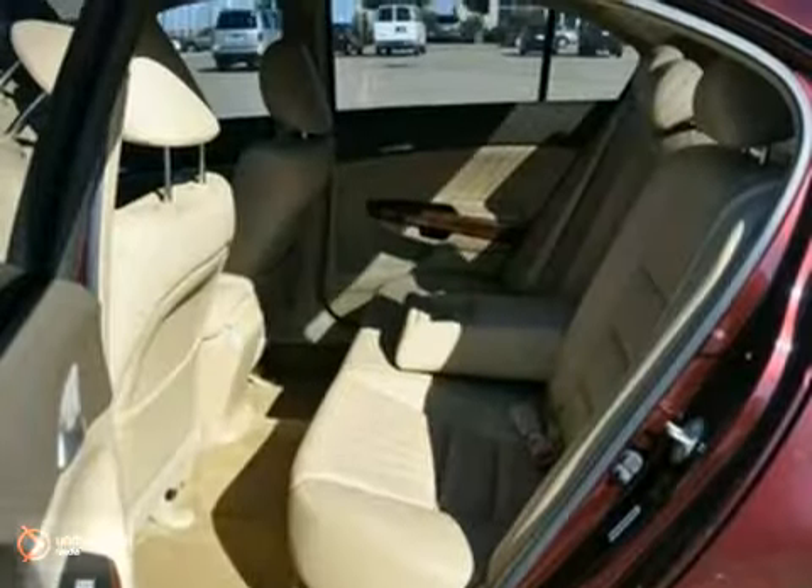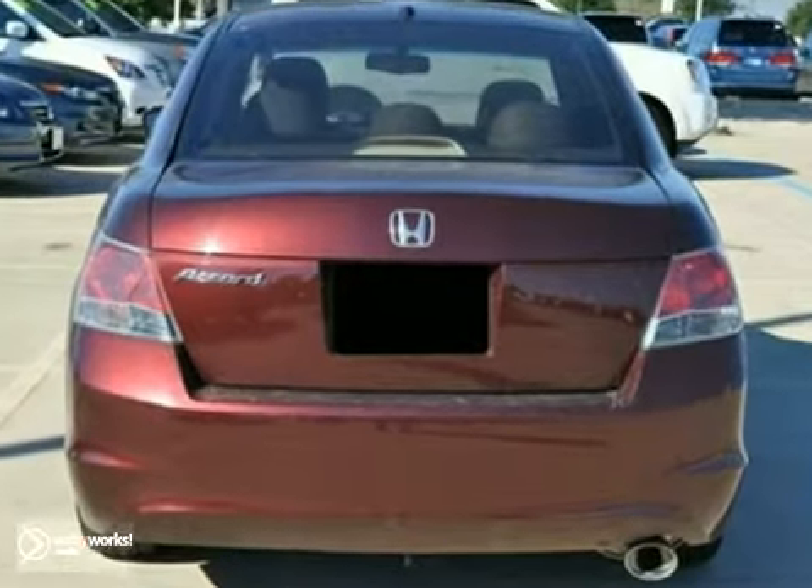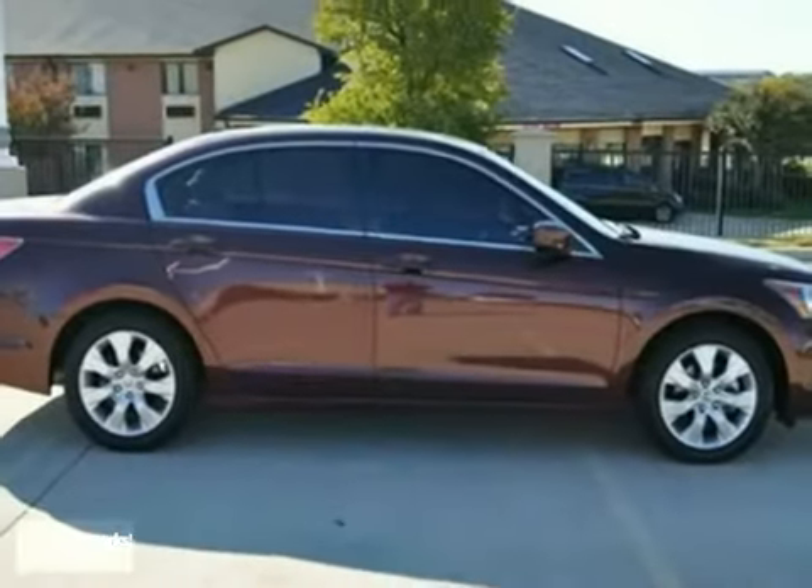It is Honda certified and covered by a limited warranty. Don't miss out — see this Honda for yourself today.